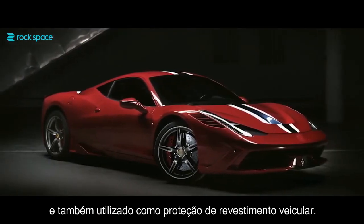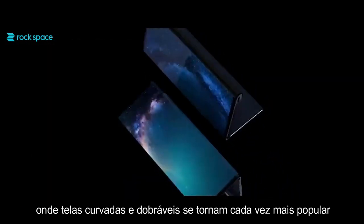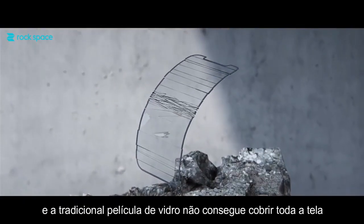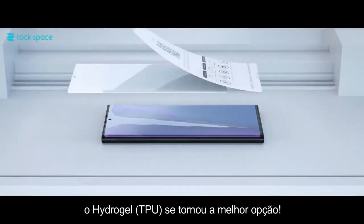In the smartphone era, curved screens and folding screens became popular, and the traditional tempered glass film failed to cover the whole screen. As a result, the TPU flexible film became the best solution.